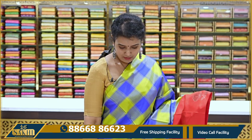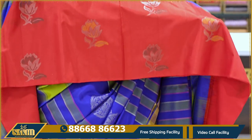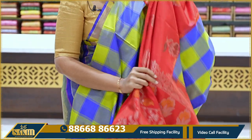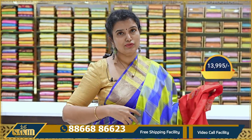This saree features a green and blue color checks design with contrast red roses on top, silver and gold zari, and a contrast red blouse with pallu. The price is ₹13,995.